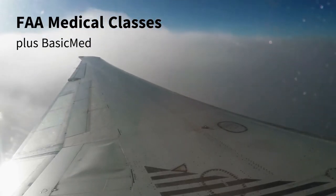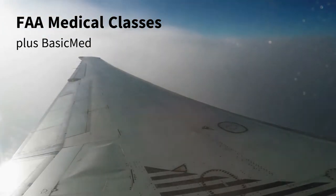This video will review the three types of FAA medicals and the rules for flying under basic med.